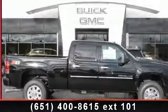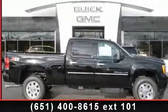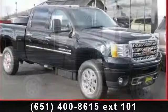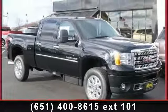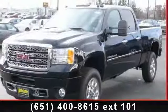Presenting the 2014 GMC Sierra 3500 HD. If you are looking for a first-rate auto, this one could be yours today. This vehicle comes with a reliable 8-cylinder engine.